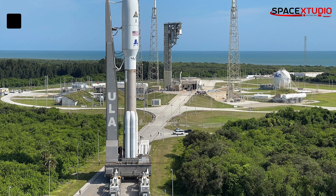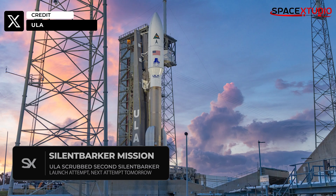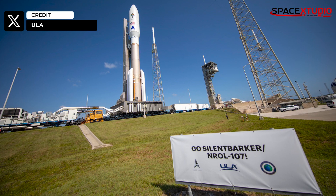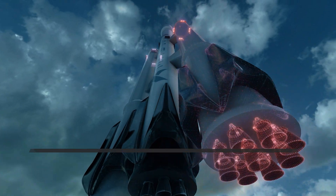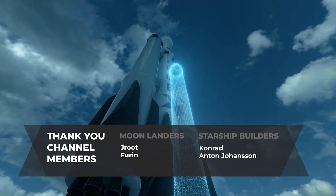Switching gears, United Launch Alliance's Silent Barker mission faced another delay due to an issue during pre-launch vehicle checks. The mission is now rescheduled to launch tomorrow morning at 8:47 a.m. Eastern Time from SLC-41 at Cape Canaveral. That wraps up this video — don't forget to hit that like button and subscribe for more SpaceX news.